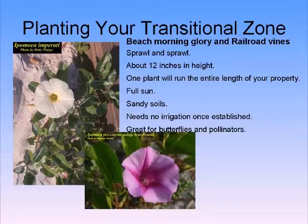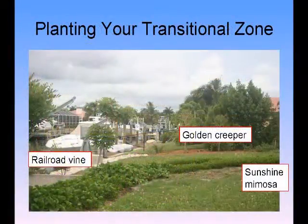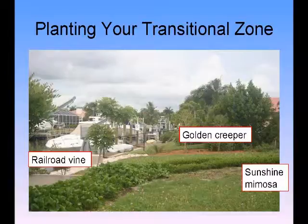Two more great plants for very sandy, sunny areas: Beach Morning Glory and Railroad Vines. They will grow a lot but they're beautiful — Ipomeas, absolutely gorgeous. Here someone has a combination instead of lawn: sunshine mimosa, golden creeper for a hedge, and railroad vine down near the canal front. No fertilizers are being used whatsoever — none. Think of the cost savings, never mind the environment.